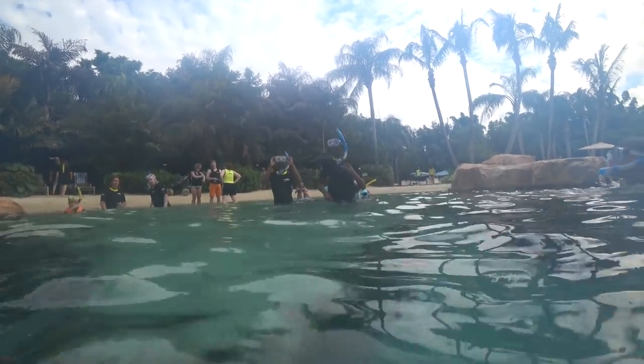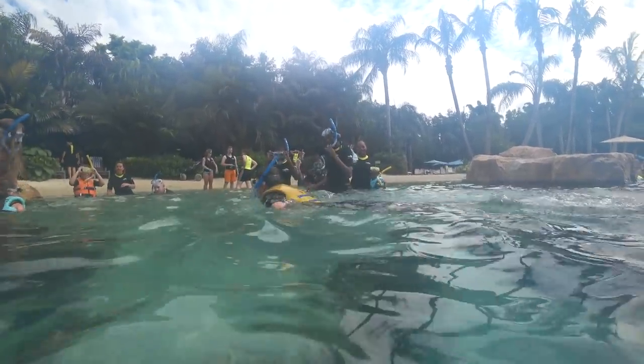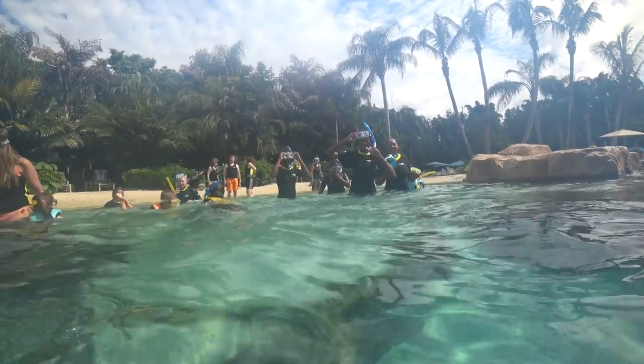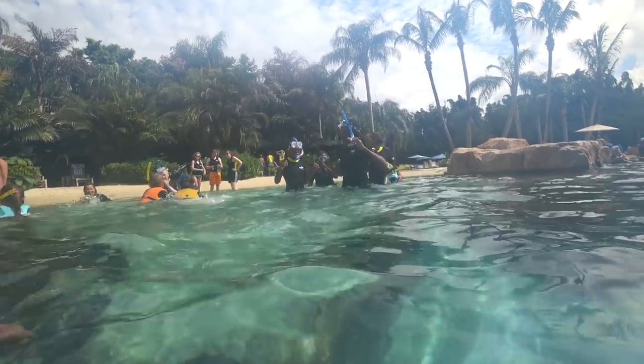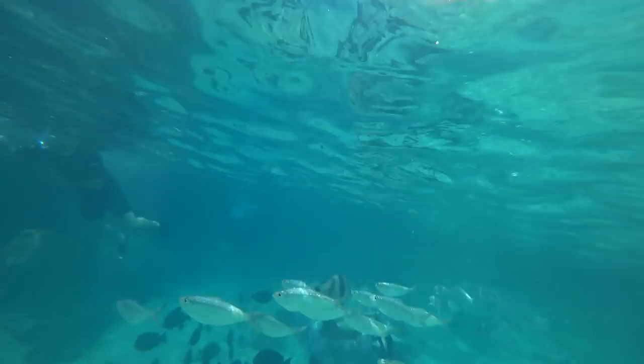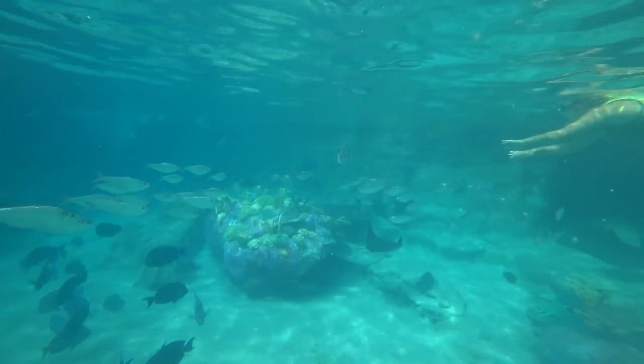We decided to explore the great coral reef pool and it was not like a pool at all. It felt like a tropical island outside of Florida — it really felt like we were on the other side of the world. When you go inside, you're taken out of your reality and brought into a virgin island experience.